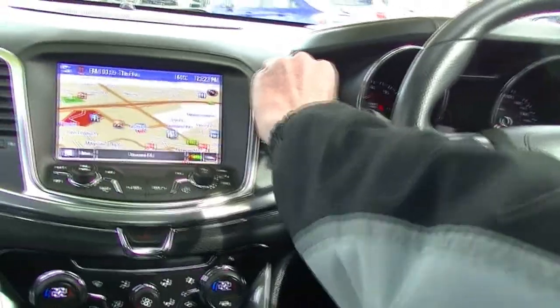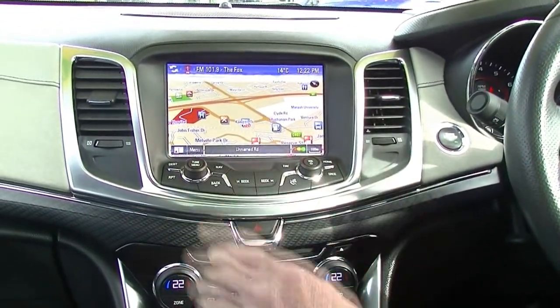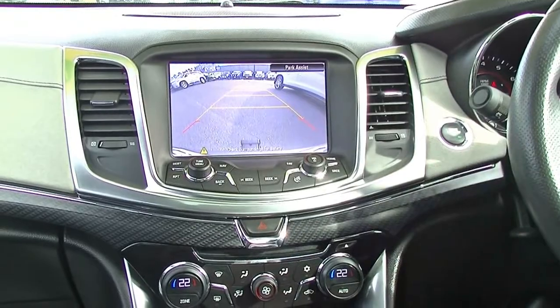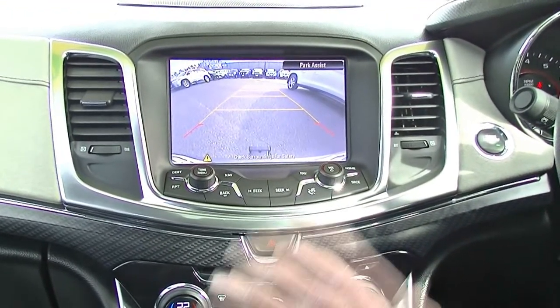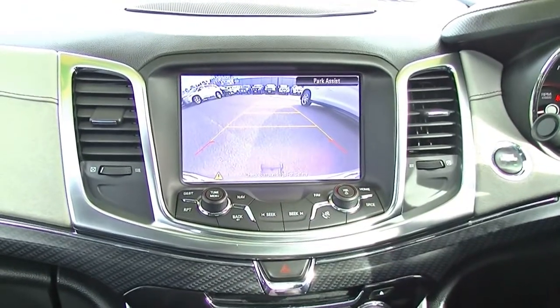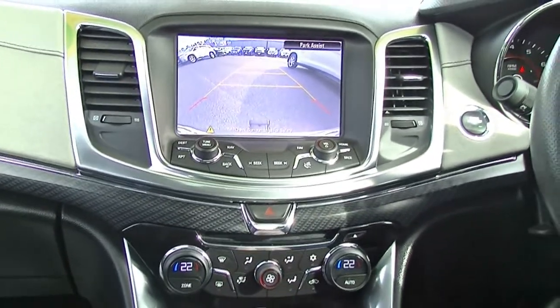Moving into the centre section, our multi-function screen has satellite navigation up at the moment. As we mentioned earlier, if we select reverse, it gives us a really clear picture behind the car to assist with parking. It's also fitted with a tow bar, so it does give us the ability to tow 2.1 tonne if required.